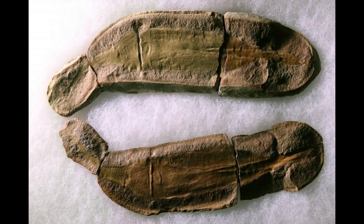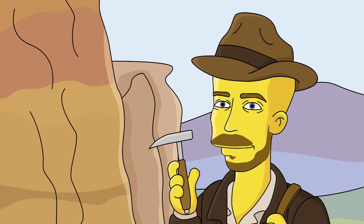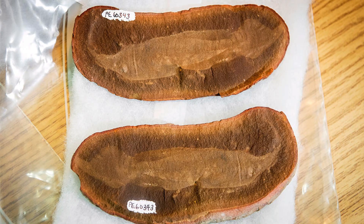Our journey begins in the 1950s at the Mason Creek Fossil Beds in Illinois, a treasure trove of prehistoric life forms from the Carboniferous Period. Here, amateur fossil hunter Francis Tully unearthed a peculiar fossil that would later bear his name, Tully Monstrum Gregorianum.